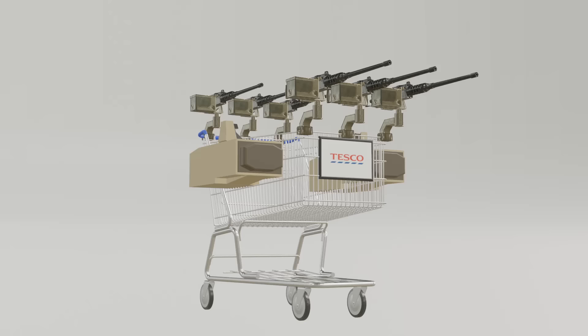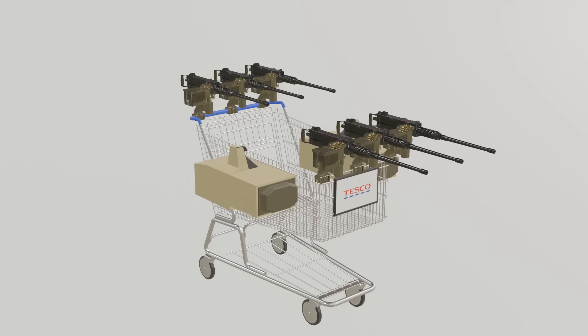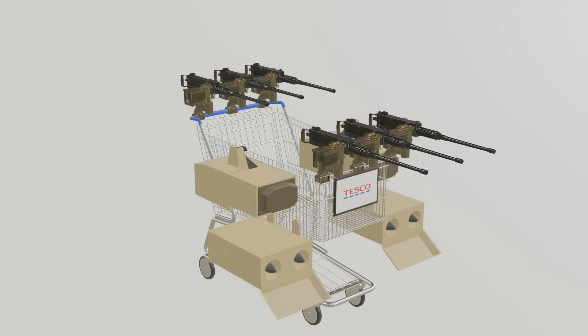Our shopping trolley is thus no longer vulnerable to a multitude of threats you may encounter. The only thing our shopping trolley cannot effectively defend against now are kinetic energy penetrators, which is why we will mount 80 GM launchers on our shopping trolley to penetrate the enemy before the enemy penetrates the trolley.